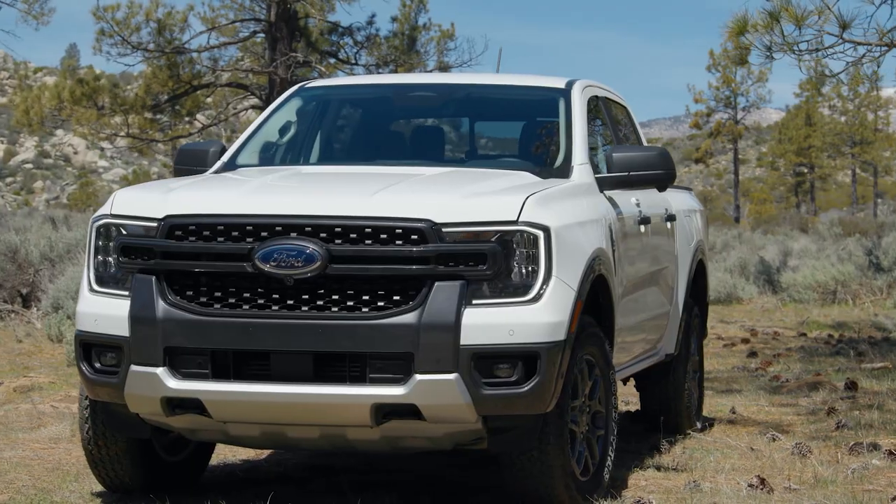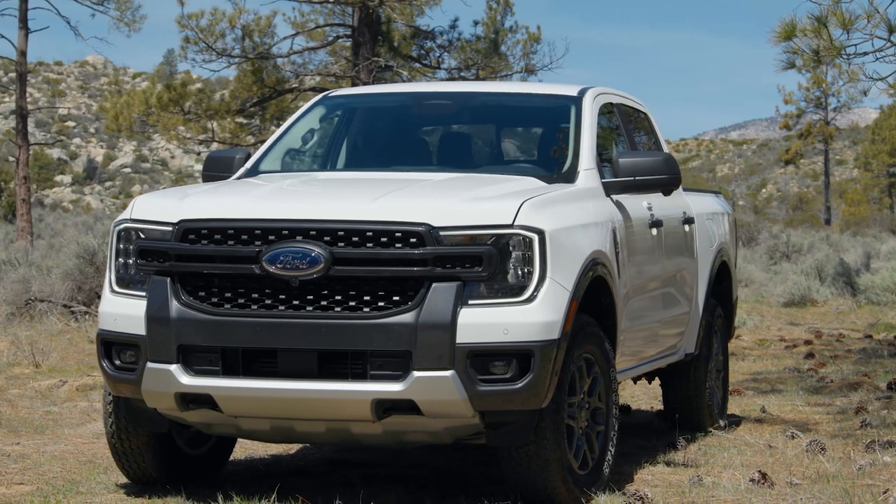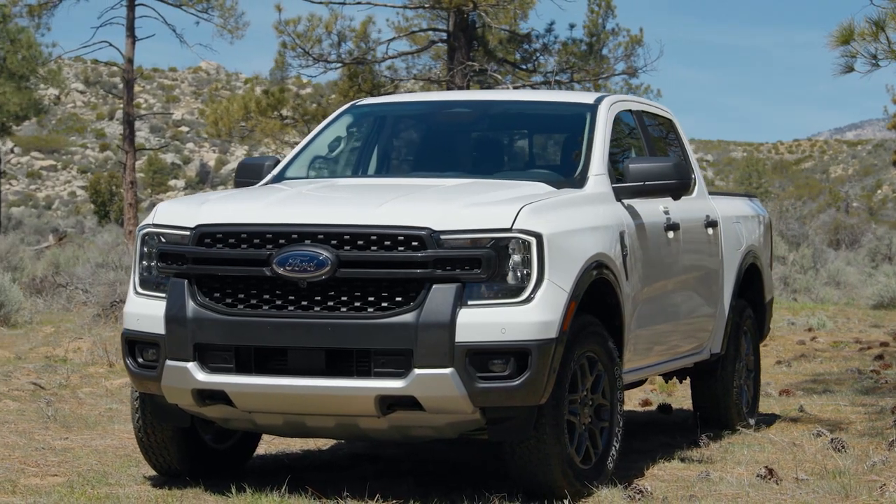Hey Motor1, this is Brandon Turkus, Managing Editor of Motor1.com, and I am here with the all-new Ford Ranger. Let's take a look at what's new with this mid-sized pickup truck.